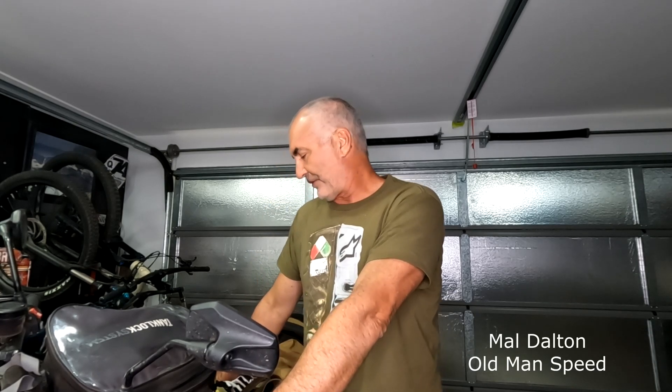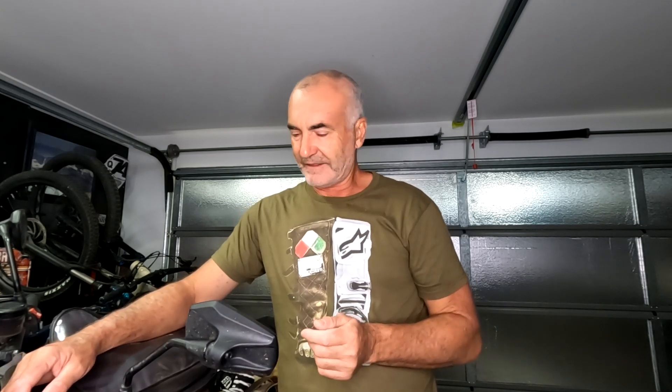G'day, it's Mal from Old Man Speed. I thought I'd go through with you a few things - guys ask about what riding gear I wear. I basically have a couple of different outfits that I wear; it all depends on what level of riding I'm going to go and do.